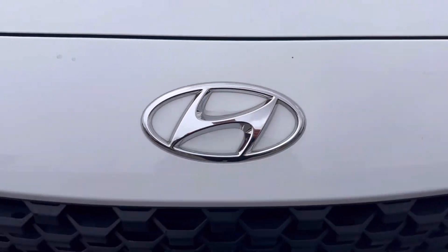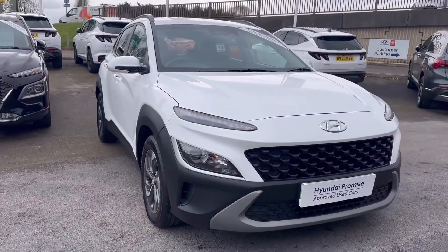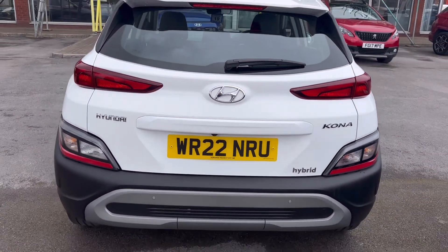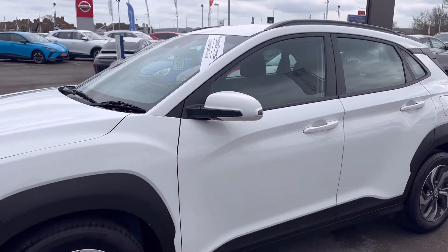Hi, I'm Ellie from Howard's Hyundai. Today I'm going to be showing you this Hyundai Kona. This car features parking sensors with a reverse camera, Apple CarPlay and Android Auto, cruise control, speed limiter, Bluetooth connectivity, DAB radio, and air conditioning. Let's take a look around.